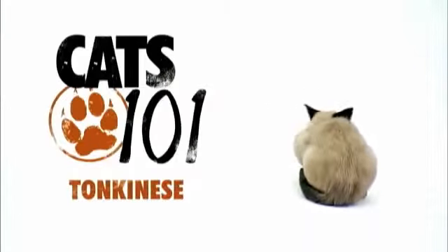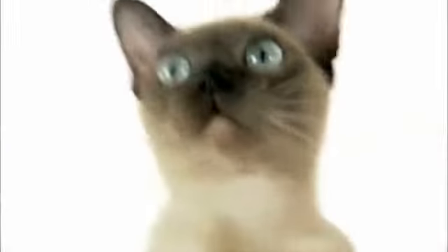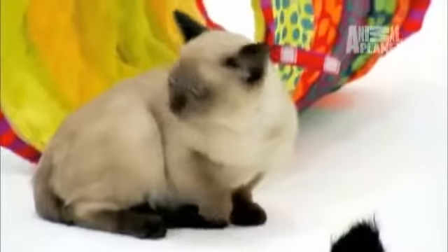The Tonkinese. Love the look of plush fur? Get a Tonkinese cat. They look very elegant.